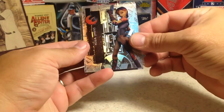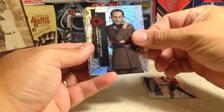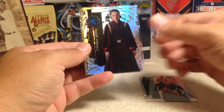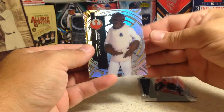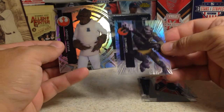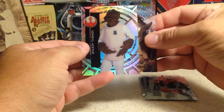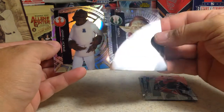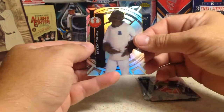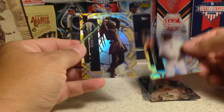We got Sabine Wren, Grand Moff Tarkin, Padme Amidala, Admiral Ackbar, Zeb Aurelius, and Yadl — that's numbered out of 99 — and Kit Fisto.